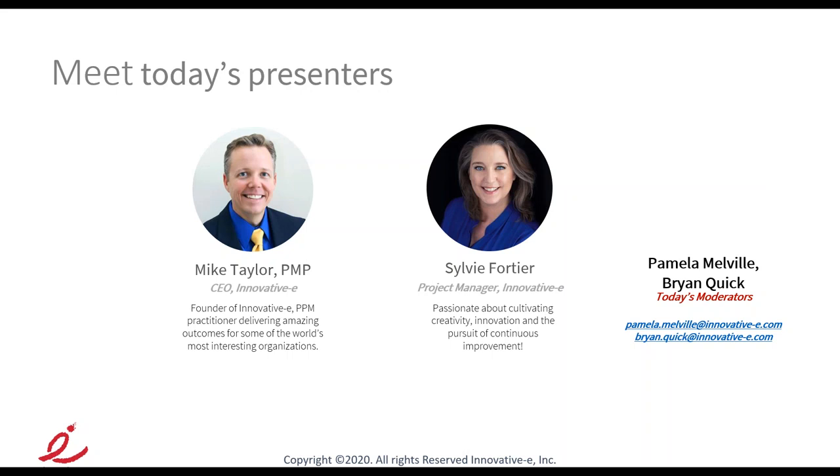The presenters today: I'm the CEO and founder of InnovativeE, and we have Sylvie Fortier, one of our project managers and senior leaders in the organization. We also have moderators Brian Quick and Pamela Melville monitoring the question boxes and chat windows for any questions you have along the way.